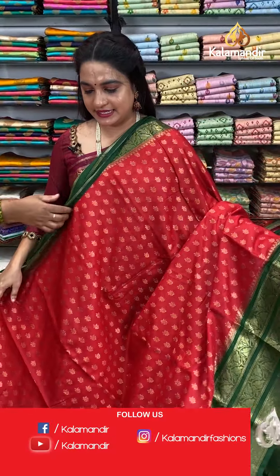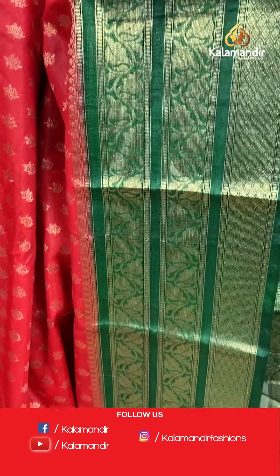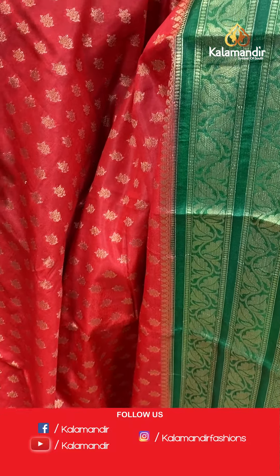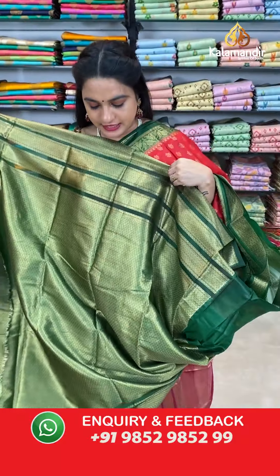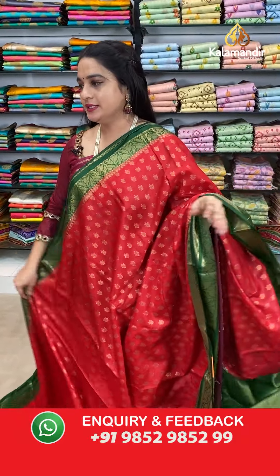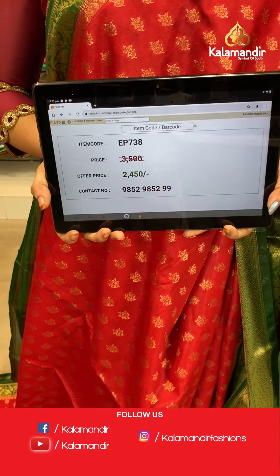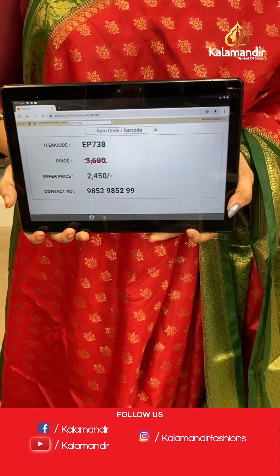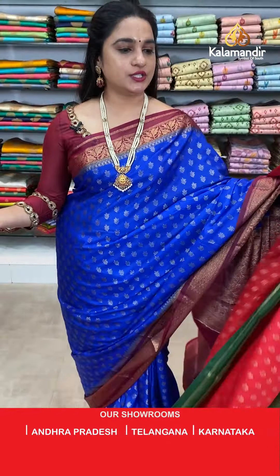Next saree — red and green colour combination. The body has lovely floral booties. The border has diamond brocade and floral weave. The contrast pallu features floral jaal. Paired with a contrast brocade blouse with border. Saree code EP738, actual price 3500, offer price 2450 rupees only.